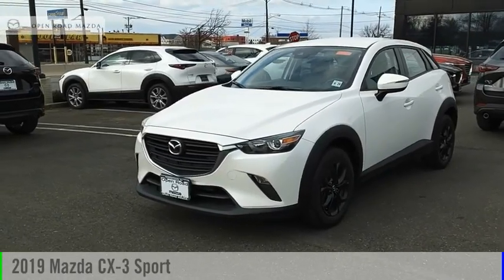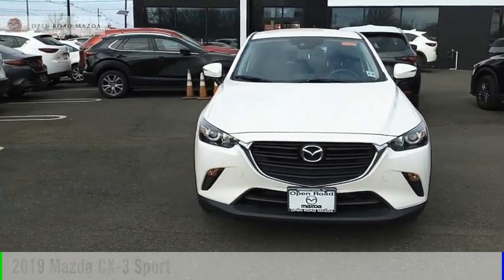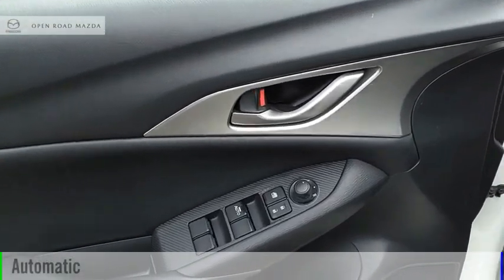You are going to love the 2019 CX-3. This vehicle is powered by an all-wheel drive, four-cylinder, 2.0-liter engine, and comes with an automatic transmission.